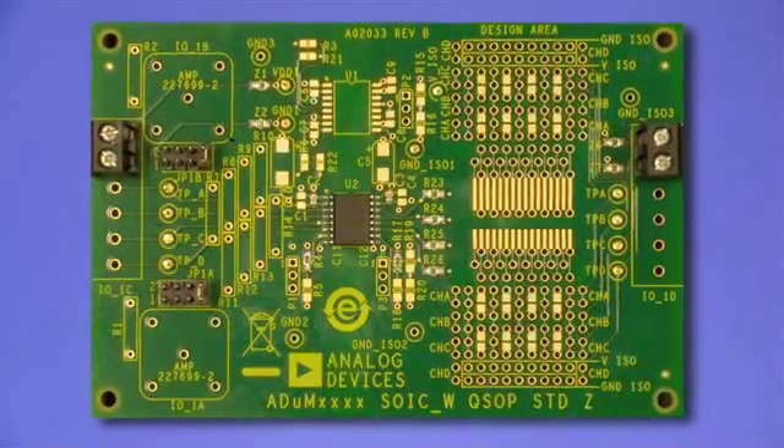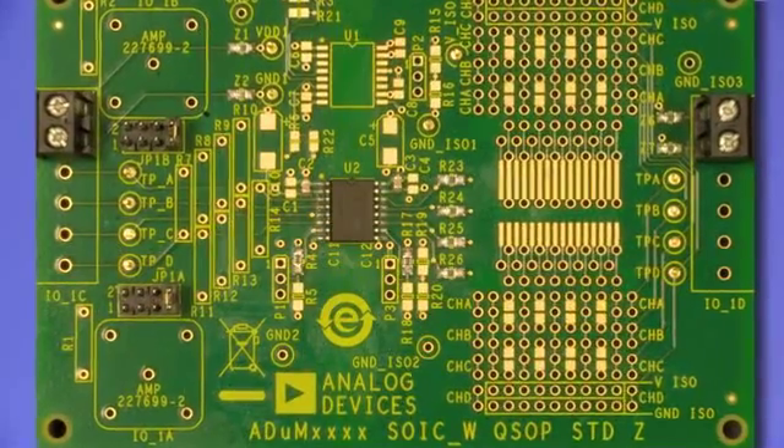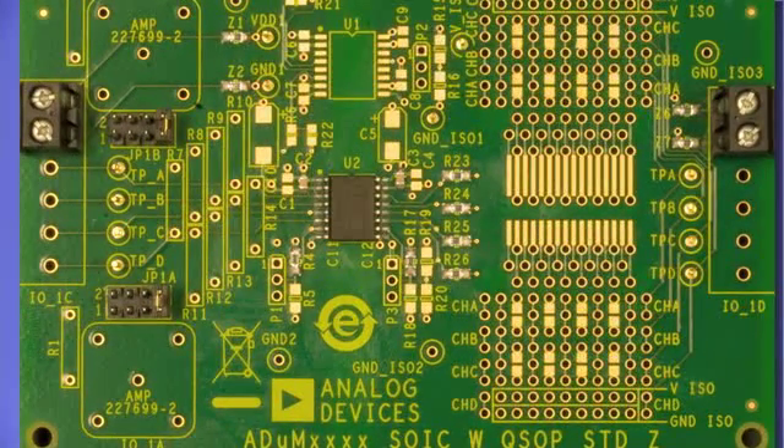ADI has developed the industry's smallest isolated DC-to-DC converters with 5kV RMS reinforced isolation. The ADUM6000 is a fully self-contained half-watt supply in a small SO16 package. No other components other than standard high-frequency bypass capacitors are needed.